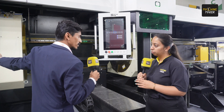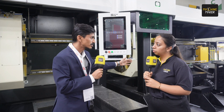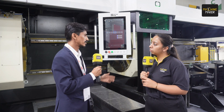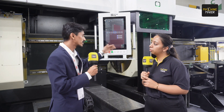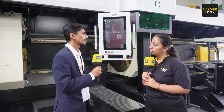We have already supplied this machine to one of our big customers, Forbes Marshall, last year. Before this machine, they required one month to complete production. Now with this machine, they are completing the production within two or three days.